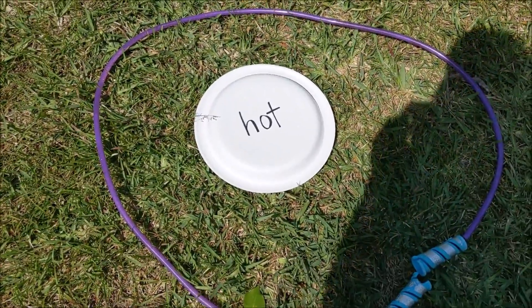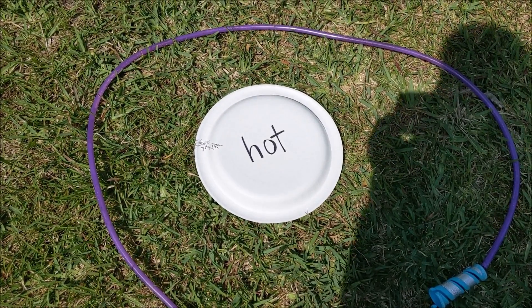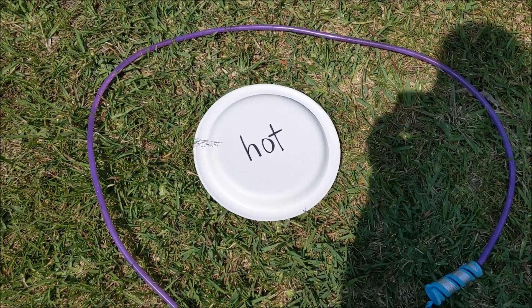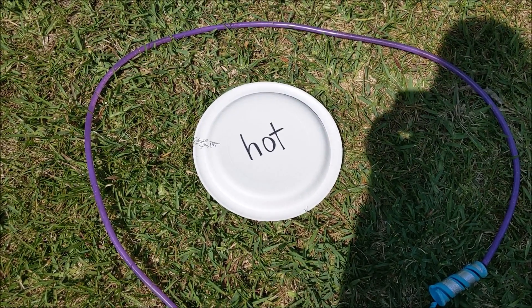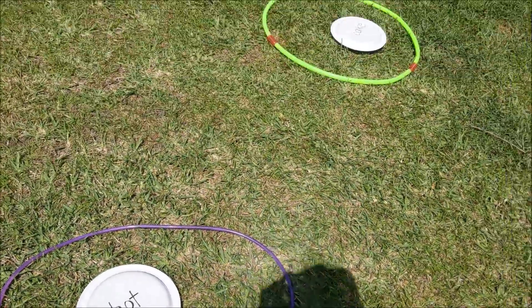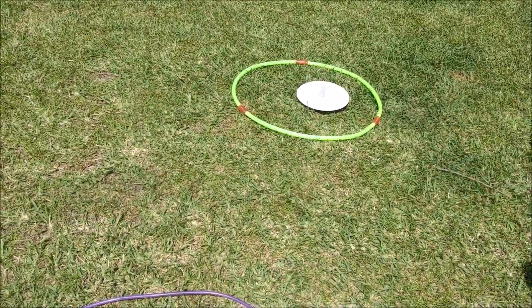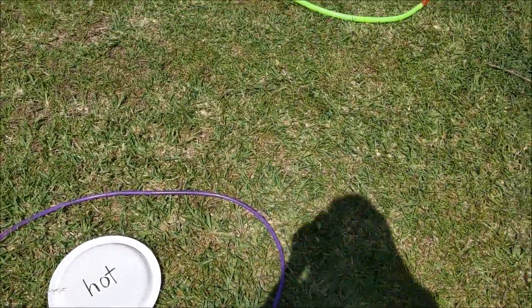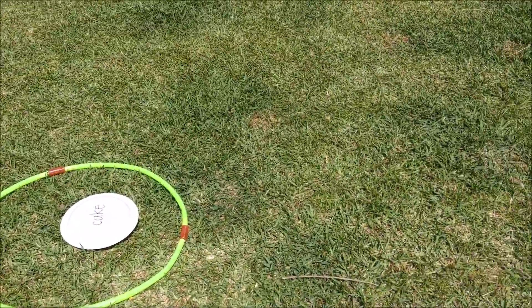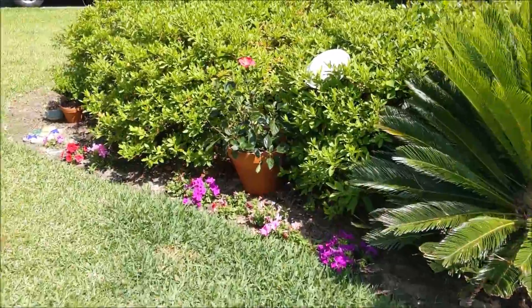I only had one hula hoop, so I'm also using a jump rope to make a circle. On this paper plate I have the word 'hot,' and you'll need a set of plates to go with that word that has rhyming words. For this demonstration I only have two sets of rhyming words, but I would suggest doing about four sets, or however many you would like to do. All around the yard I have hidden the other plates with the rhyming words on them.